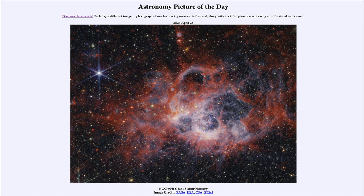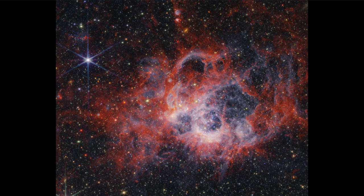Here we see a large nursery of stars, or a star forming region. This is actually not located within our galaxy, but in another galaxy known as M33, sometimes called the Triangulum galaxy, one of three larger spiral galaxies within our local group. This is a rather large star forming region, about 100 times the size of our own Orion Nebula.